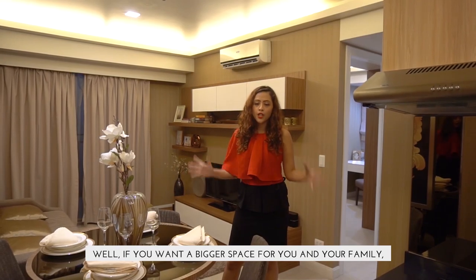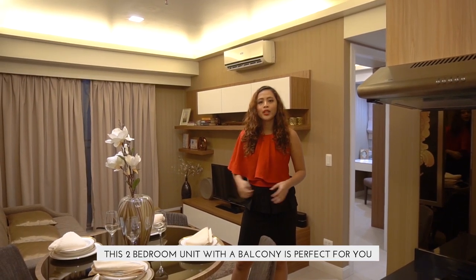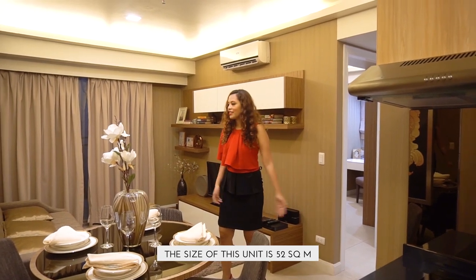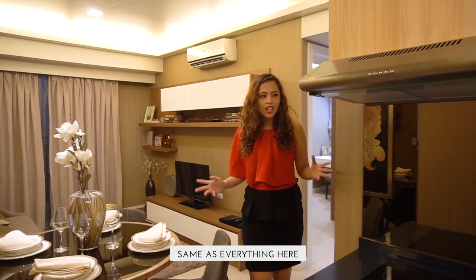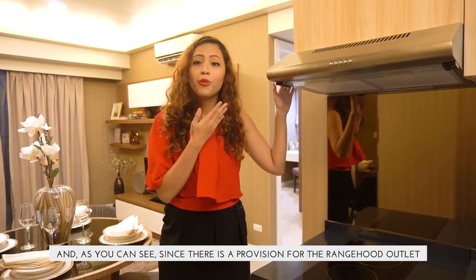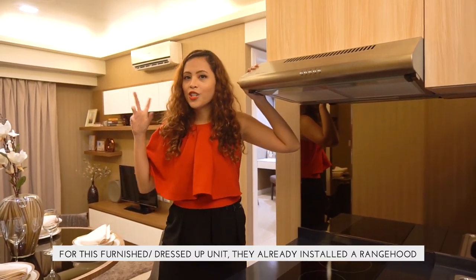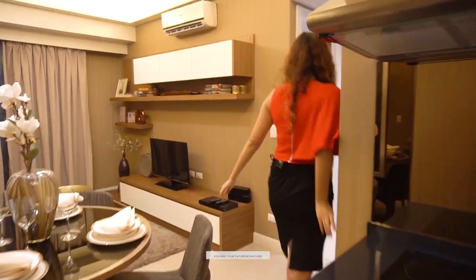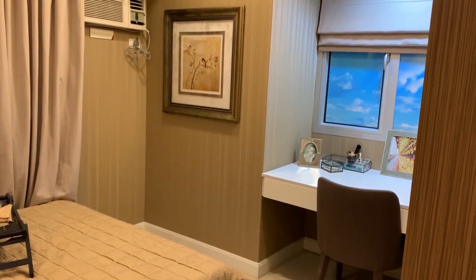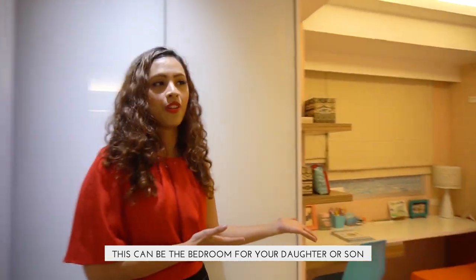If you want a bigger space for you and your family, this 2-bedroom unit with a balcony is perfect for you. The size of this unit is 52 square meters. Same as before, you already have your overhead and under kitchen cabinets, and since there is a provision for a range hood outlet, this furnished dressed-up unit already has a range hood installed. You have two bedrooms — this is the master's bedroom, and this can be the bedroom for your daughter or son.